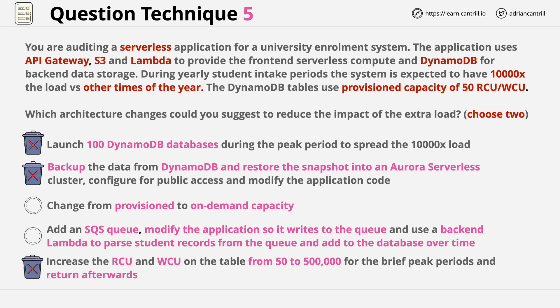This leaves us with two correct answers. Changing the capacity from provisioned — where you explicitly set RCU and WCU — to on-demand is more expensive, but it means AWS handles the performance behind the scenes, making it a potentially valid answer. The other answer involves adding an SQS queue: the application is modified to write to the queue rather than the database, and then a Lambda function can poll the queue and write data into the table over time, levelling out the load. This is a common architecture for levelling writes to a DynamoDB table.